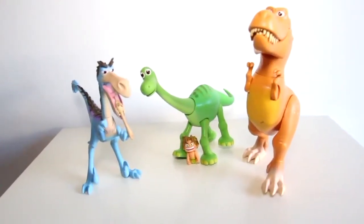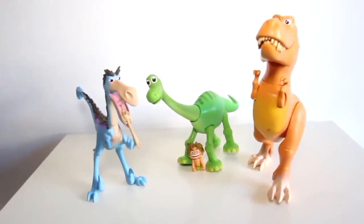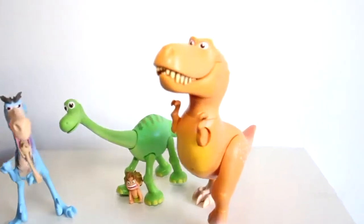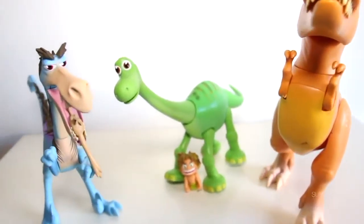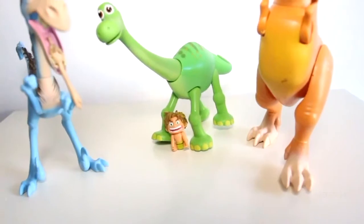Hey kids and welcome back to another video! Look what we got here — this is from the new movie. These guys are real cool. As you can see, we have the little T-Rex with his little arms. He's so cute! Then we have another dinosaur over here.